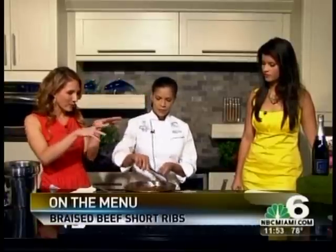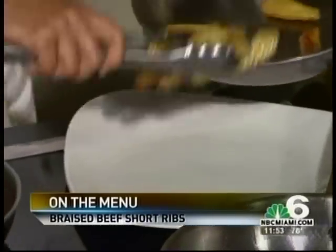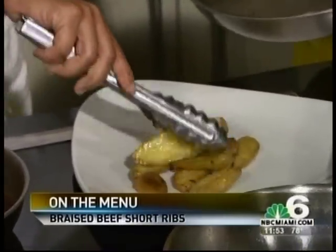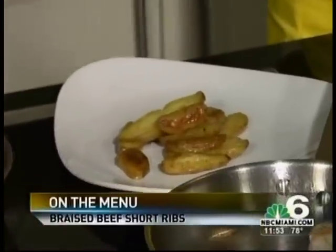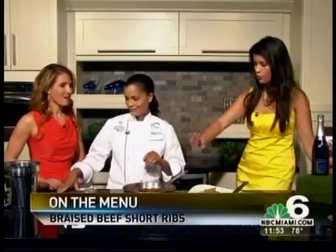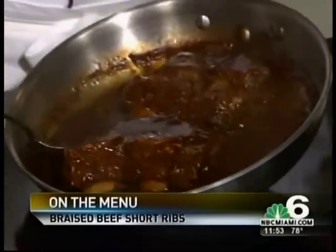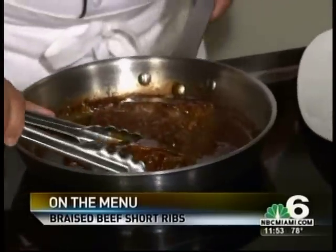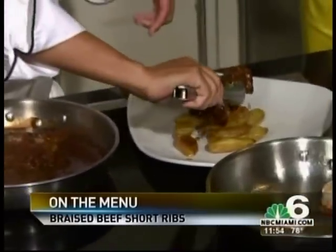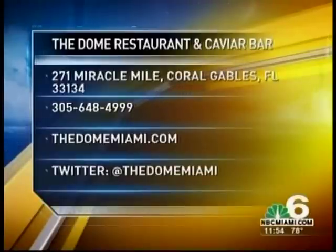That's really wonderful. Now, what I'm going to do — everything is bubbling and hot right now — I'm going to start with our fingerling potatoes, which were cooked earlier. They look great. Slowly cooked — which we call confit — in a blend of extra virgin olive oil and regular oil. I take about three hours to braise my short ribs; it's really a four-hour process. I'm really picky, so I tend to do them myself. The Dome is located at 271 Miracle Mile in Coral Gables. For more information, you can visit thedomemiami.com.